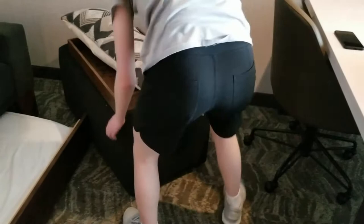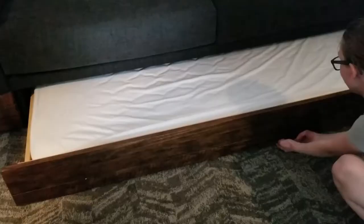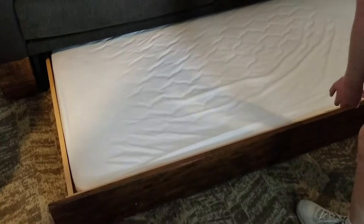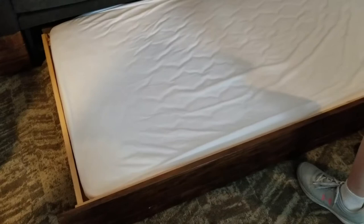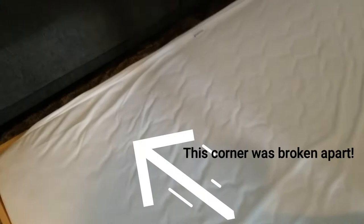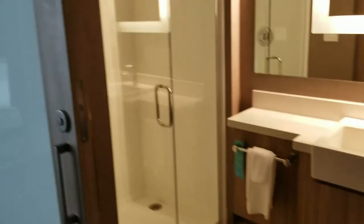Okay, so to get to the trundle bed, you have to push the desk chair in and move the ottoman completely out of the way. This is the trundle bed — it's under the couch. It's a full-size twin mattress. I didn't realize it was going to be on the floor. Okay, leave it out so Ben can see what it's like. Oh — it actually came apart on one side.